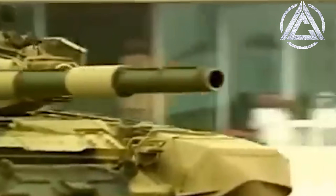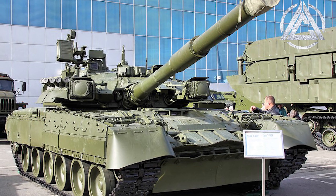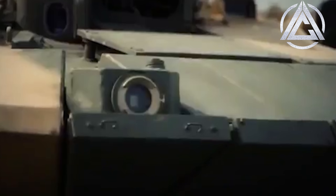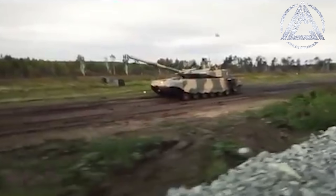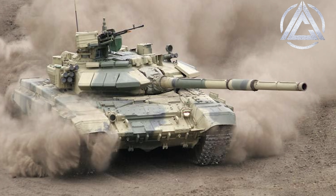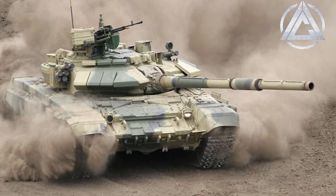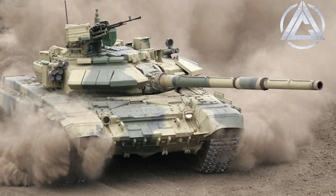SHTORA is an example of what is known as a soft-kill active protection system, and outside the T-90 it is also used on variants of the T-80U and the Ukrainian T-84. More modern variants of the T-90, such as the T-90M, do away with the SHTORA-1 active protection system, which is somewhat outdated and ineffective against more modern types of missile guidance. Some export T-90S tanks, while retaining the SHTORA-1 suite, forgo the jammers themselves and instead use the system as a simple automatic detection and smokescreening control for cost-saving reasons.